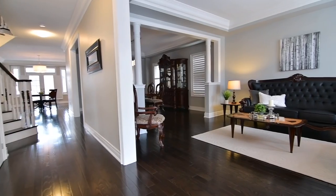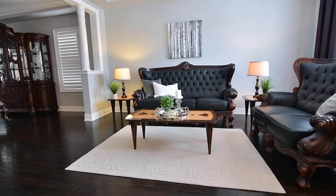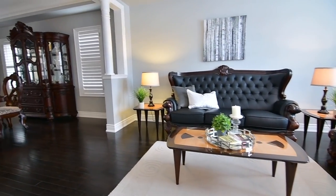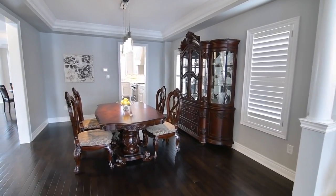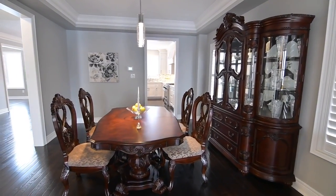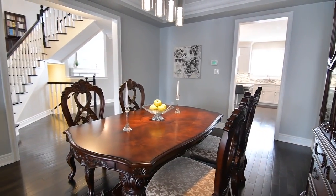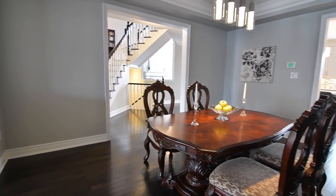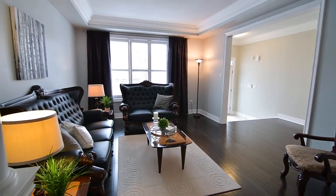Open to each other, the formal living and dining rooms feature moulded tray ceilings and half walls with decorative tapered columns gracing the entry between these elegant entertaining spaces. A sleek chrome and glass LED pendant-style chandelier casts an ambient glow in the dining area, while the oversized living room window offers front garden views and allows for an abundance of soft, natural lighting.